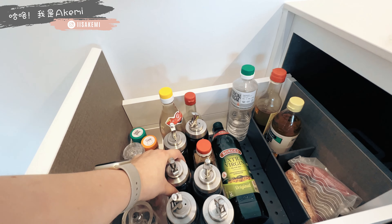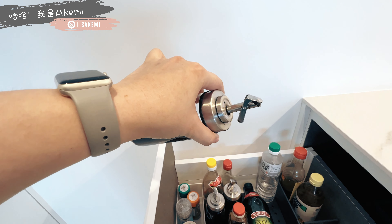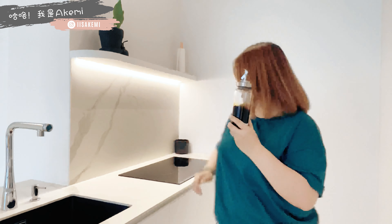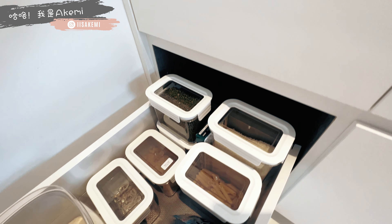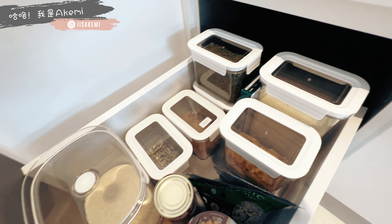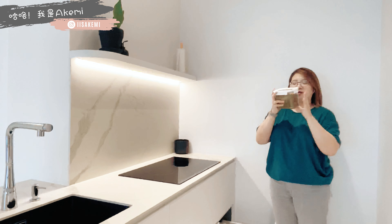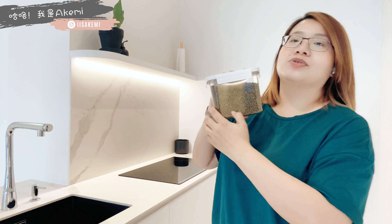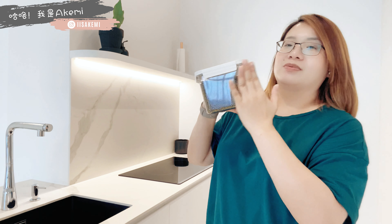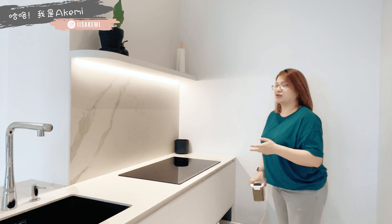煮炉隔壁通常我会放condiments等等，炒的时候就比较容易拿取酱油、油这些。我们的酱油和油都放在这种淘宝买的玻璃瓶子，倒出来不会留油腻，我觉得很干净，推荐给大家。下面就是干货，可能是Maggie面、米、绿豆等等，用淘宝买的airtight container，一看就知道里面是什么东西，可以长期保存dry stuff，放冰糖、香料什么都可以。